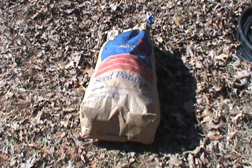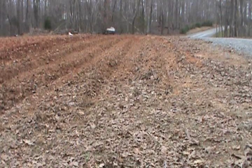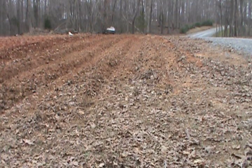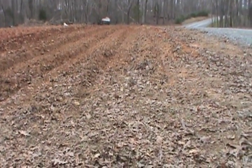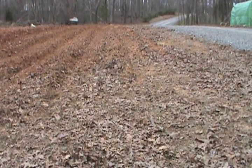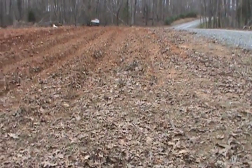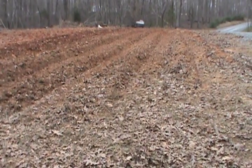There's my 50-pound bag of Kennebec potatoes I got at Southern States. I got these four rows laid off, bedded up. I'm going to try to put maybe onions and some carrots in that first row, and put the three rows of potatoes in these next three.